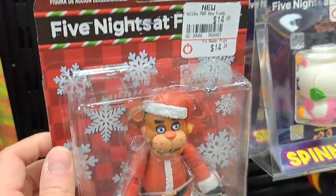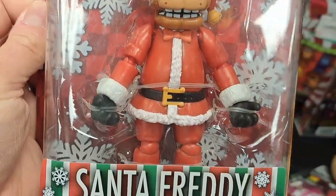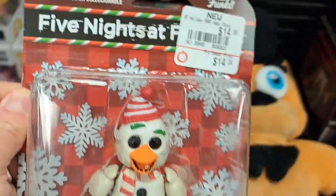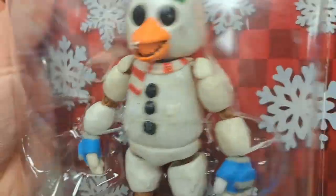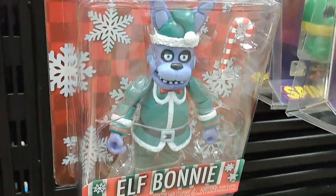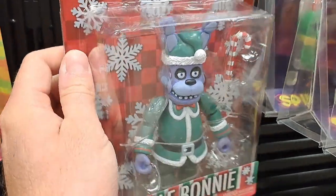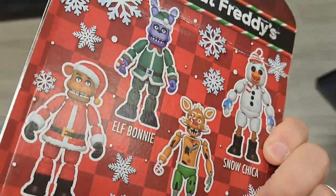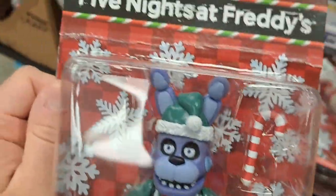Got these Christmas Freddys here — Gingerbread Foxy, Santa Freddy, Snow Chica, and Elf Bonnie. They're the same characters as the Funko Pops, but they're action figures.